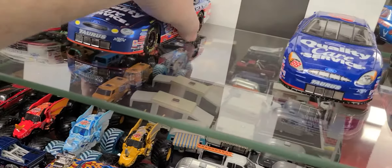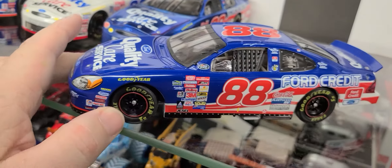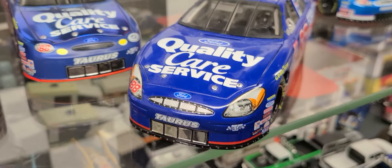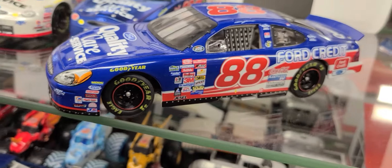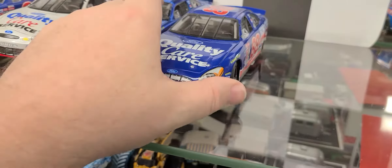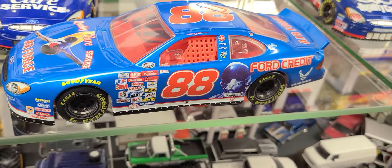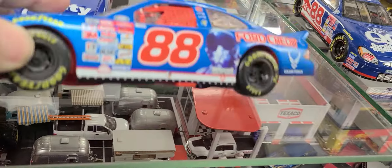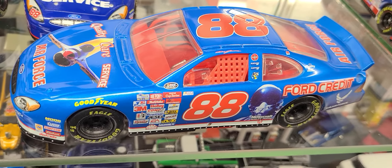Ford would change their Taurus once again in the year 2000. The car would look pretty much the same except for the front end — they changed up the grille and headlights. That particular year they also ran a military series. They did a Marines, Air Force, and Navy. This is a cheaper Winner's Circle one — would have been $10 or $12 at Walmart or Kmart at the time, but it's pretty cool.